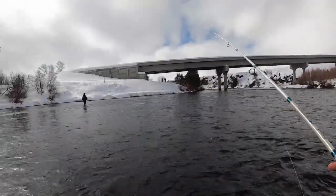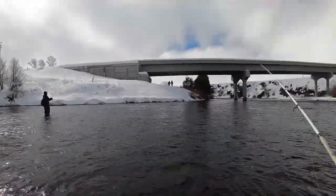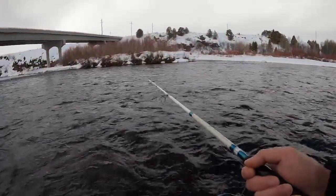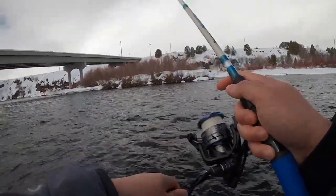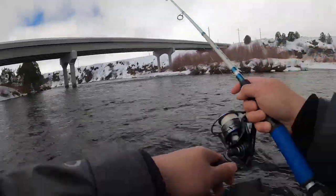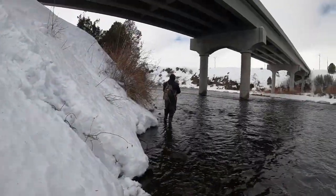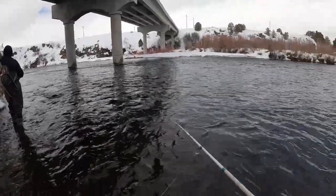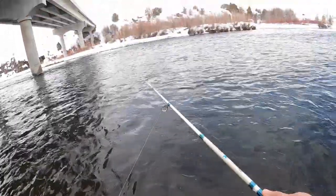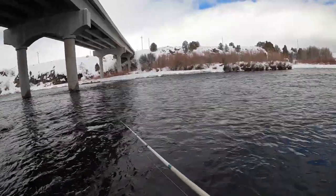Unfortunately, this time of the year is catch-and-release only. So we're all out here just having a good time, trying to find the fish, trying to locate the monsters. Depending on your luck, there's some real monsters in here. I've had some real big ones that I lost in this river that I still have so many regrets over. It's the most fun when those trout fight — they fight harder than bass. For freshwater in Idaho, it's amazing.